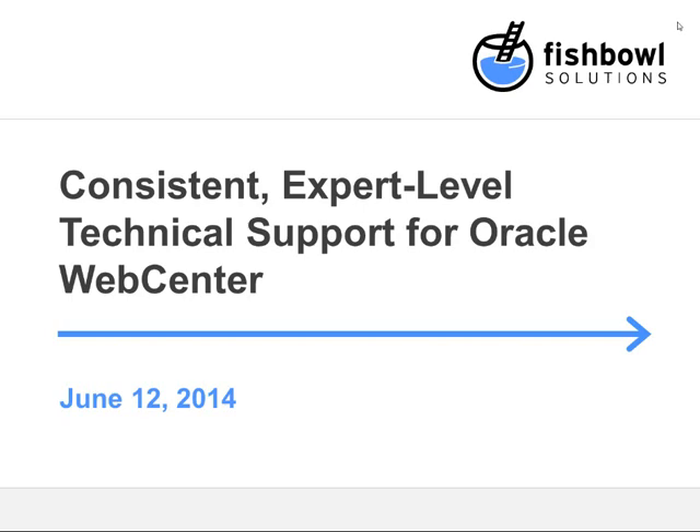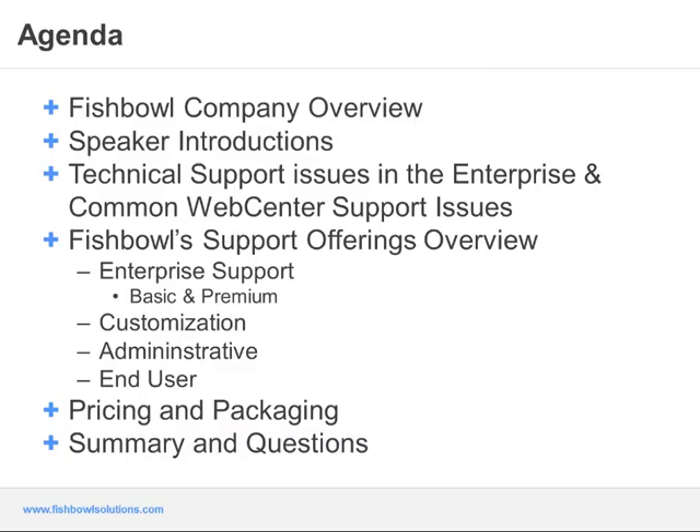We're going to talk about our consistent expert level technical support offerings for Oracle WebCenter. My name is Jason Lehman and I'm the marketing lead here at Fishbowl Solutions. We're joined today by both our technical support expert Matt Rudd as well as a current customer Judy Hedrick with Cascade Corporation.